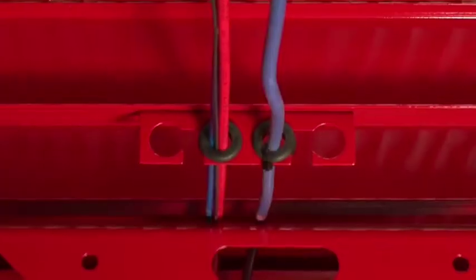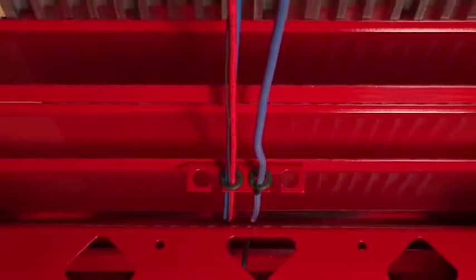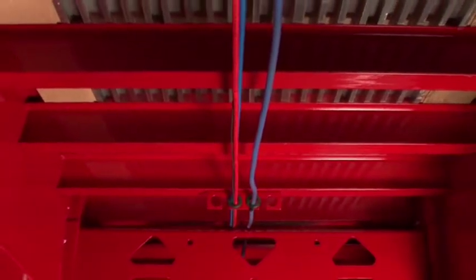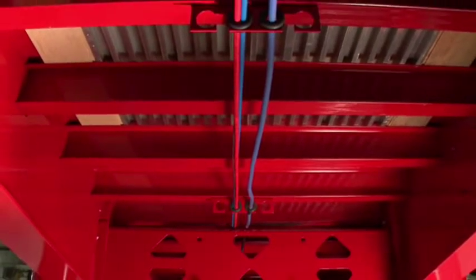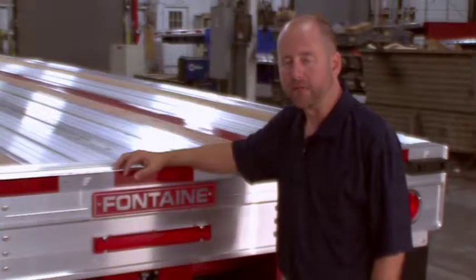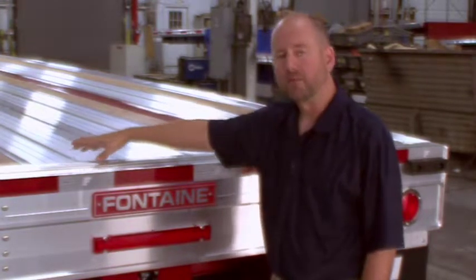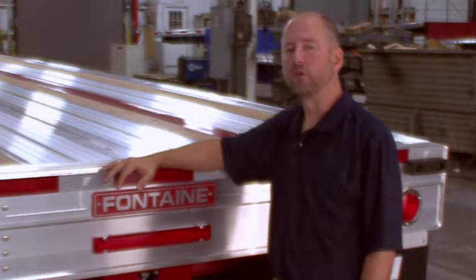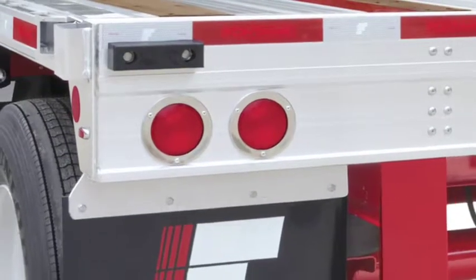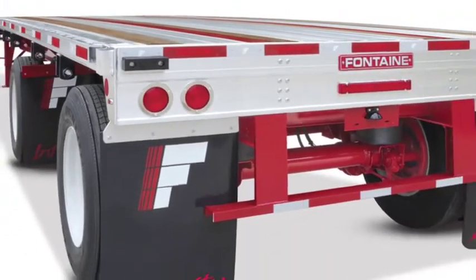The air lines and electrical harness are left unpainted for easy identification and maintenance and are installed down the center of the trailer for easy access. Unlike other manufacturers, each is run individually rather than bunched together with wire ties. If necessary, they are easily removed and are protected by individual rubber grommets. We've gone to great lengths to enhance the design of the rear of our flatbed trailers. The Infinity trailer utilizes an additional cross-member at the rear, which increases stability and durability over time. In addition, the Infinity electrical system is a modular, fully-sealed LED light system and includes an industry-leading five-year warranty.